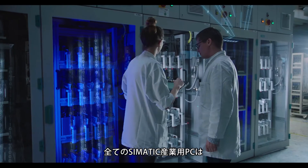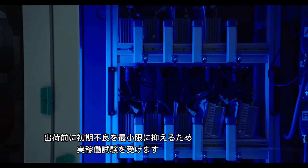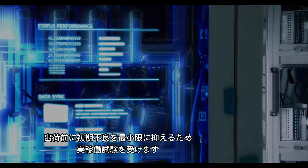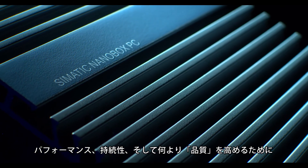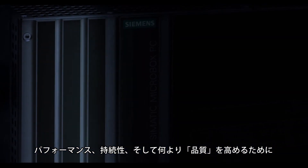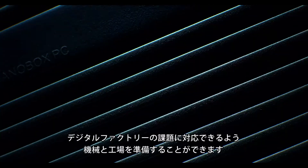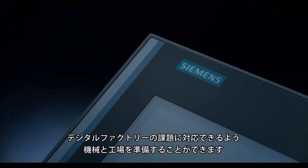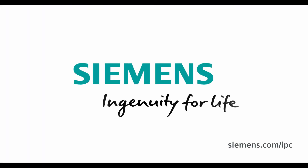Before leaving our factory, all Zimatic IPCs are subjected to a run-in test in order to minimize premature failures. Get higher performance, sustainability, and above all, quality. With the Zimatic IPCs from Siemens, you make your machines and plants ready for the challenges of the digital factory. Ingenuity for life.